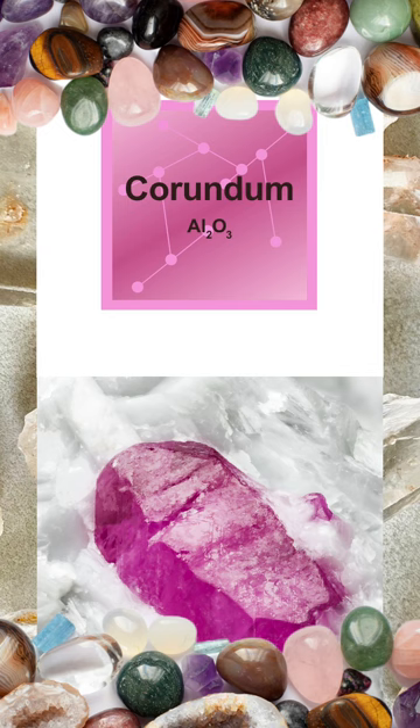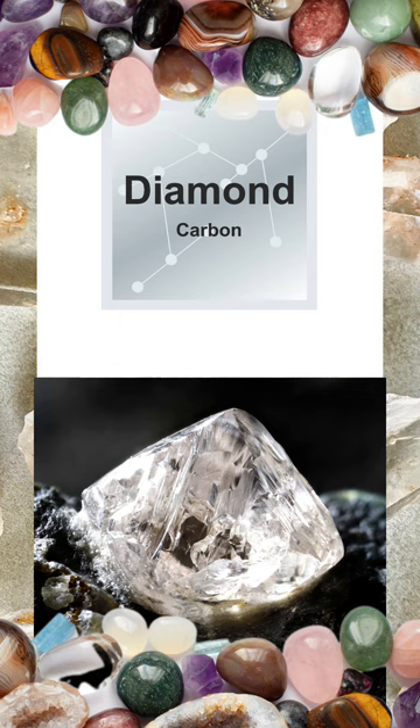The final mineral on the Mohs hardness scale at number ten is diamond, which sits at the top of the scale as it is by far the hardest natural substance known to man. Nothing can scratch it except, of course, another diamond. Its extreme hardness and brilliance make it one of the most valuable gemstones available today.